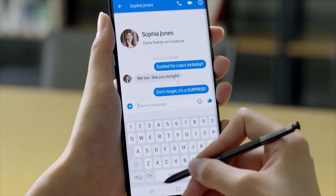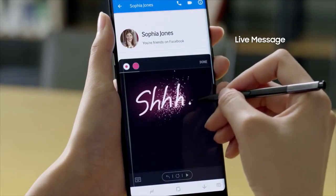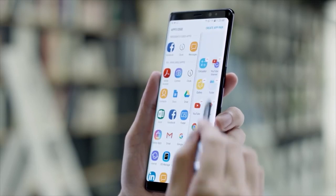With Live Message, users can now share animated texts or drawings across platforms that support animated GIFs. It's a whole new way to communicate. With the S Pen, add lively and emotional connections to bring messages to life.